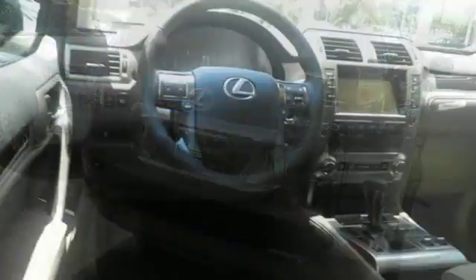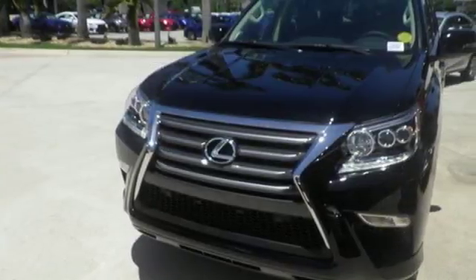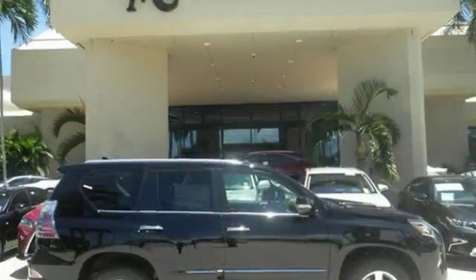The beautifully sculpted exterior screams for adventure and delivers with a powerful 4.6-liter V8 engine and full-time 4-wheel drive with active traction control.